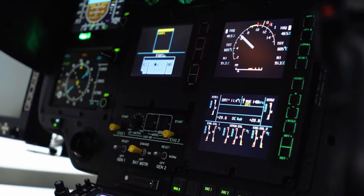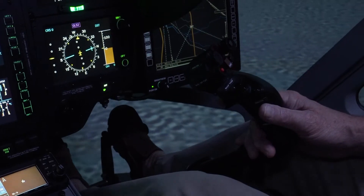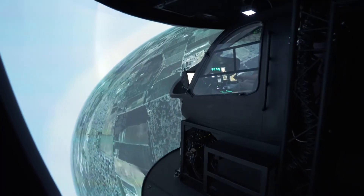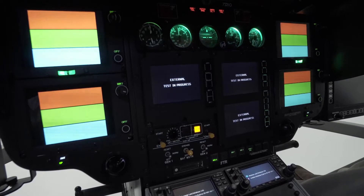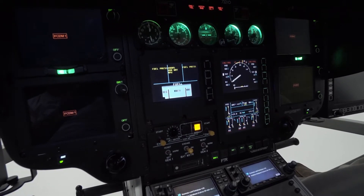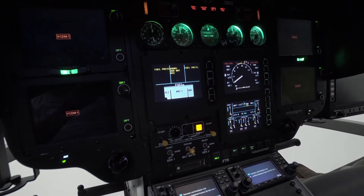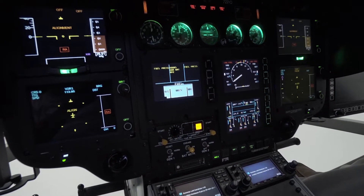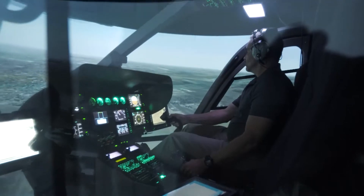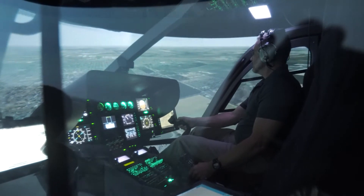Qualified pilots train in a cockpit with full instrumentation, circuit breakers, and flight controls, all immersed in a wraparound visual display. The UH-72A SFTS was designed to meet FAA Level 6 flight training device requirements and allows UH-72A qualified aviators to maintain proficiency in high-risk task conditions such as inadvertent instrument meteorological conditions and other extreme environmental conditions.